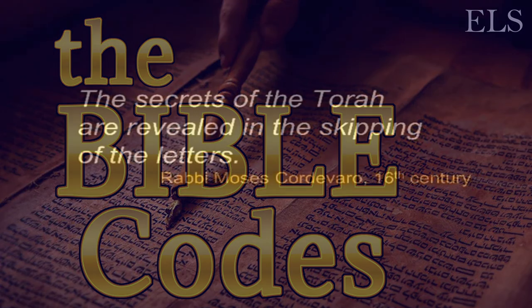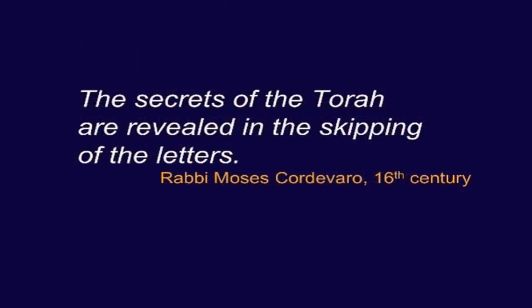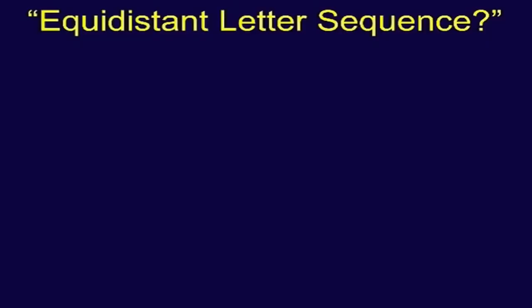One of the Kabbalists of the 16th century, Rabbi Moses Cotevara, pointed out and recorded that the secrets of the Torah are revealed in the skipping of the letters. This is one of the early allusions that caused scholars to start looking at this, where they've rediscovered things that were known to the early Kabbalists. One of the many different forms — perhaps the least interesting of all the forms, but the one that's most popular today — is the equidistant letter sequence.